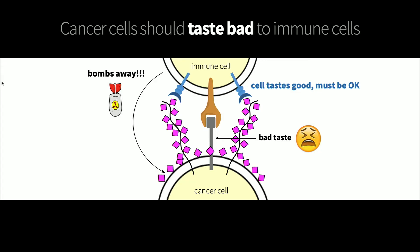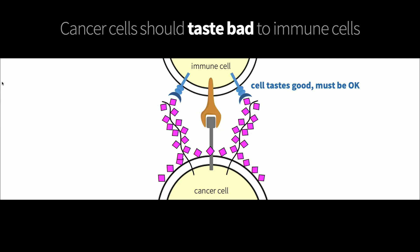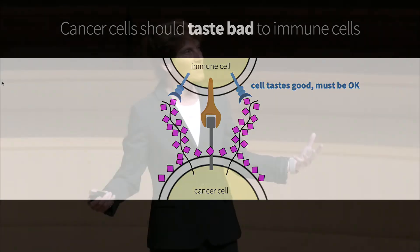Those sialic acid sugars make the cancer cell taste good. Now the immune cells are confused — they don't understand that this is a cancer cell; they think it's a healthy, good-tasting cell, and so they fail to respond. They fail to kill the cancer. And that coating of sialic acid allows the cancers to survive and grow and spread.